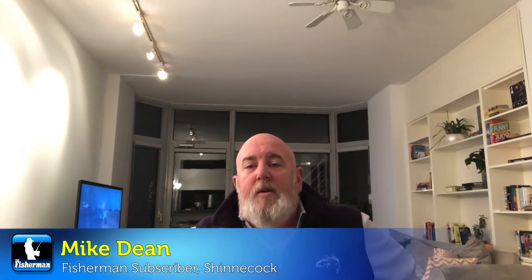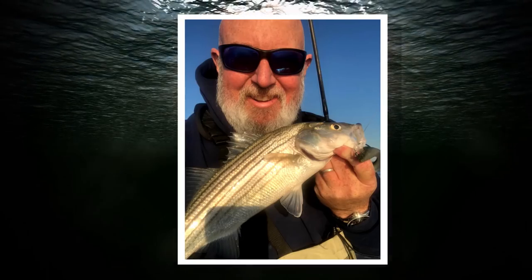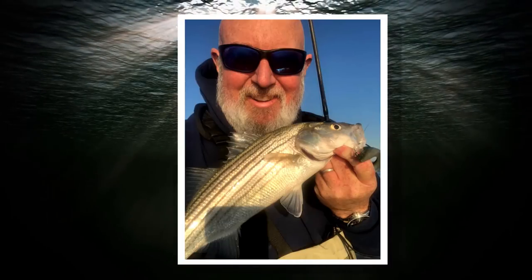Now let's get the latest from Shinnecock with Mike Dean. Veterans Day weekend was awesome — thanks to all the vets for their service, dedication, and sacrifice. The small schoolies up to just about keeper size are all over the beach, the rips, and the sandbars. Outgoing tide seemed a little more productive than incoming, but they were still there on the incoming. Caught about 30 fish in two hours on Sunday — just amazing.